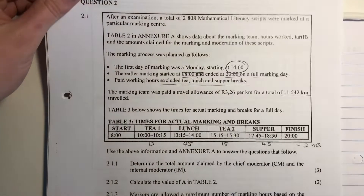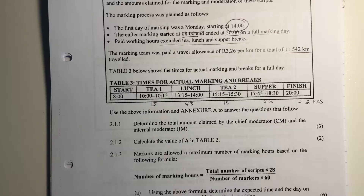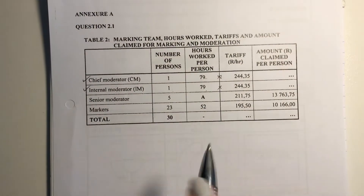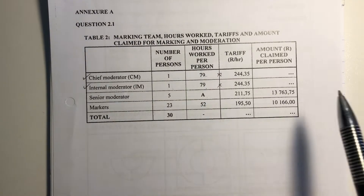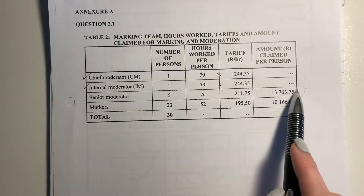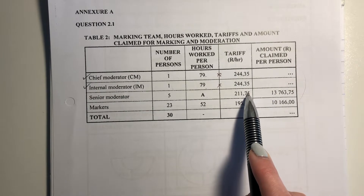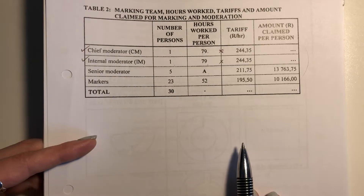Let's continue to 2.1.2. It says: calculate the value of A in table two. Table two is in the annexure. The value of A is the number of hours worked by the senior moderator. Remember, the amount claimed column is just hours worked times the tariff. So if we have the total amount and the tariff, we just say total amount divided by the tariff per hour to get the hours worked. It's all about understanding the mechanism.